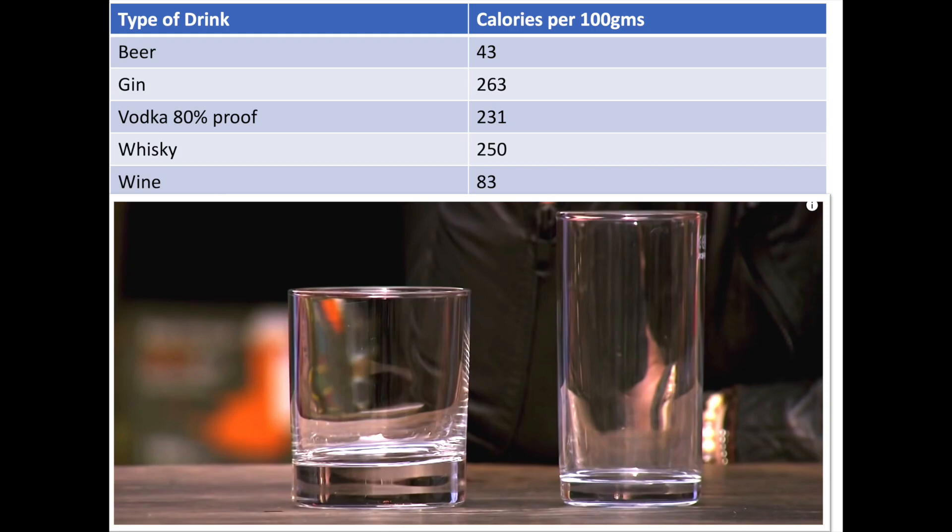So what would that difference translate into in unwanted calories? Well, as the table shows, the number of calories in different drinks varies considerably — from 250 per 100 grams of whiskey to 43 for the same amount of beer. The important thing to remember is that these are what we call empty calories, meaning they have little or no nutritional benefit. So consuming extra calories by drinking can lead to weight gain.